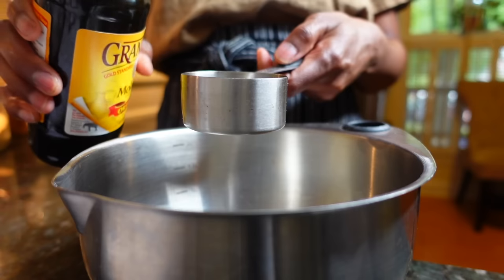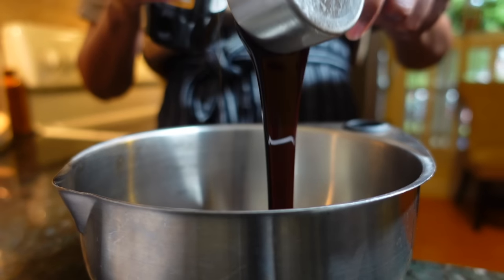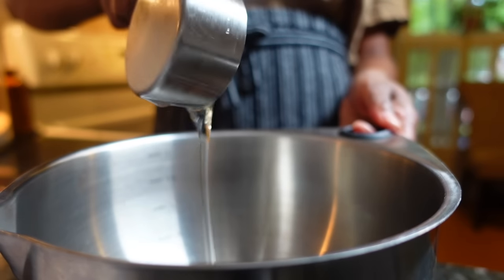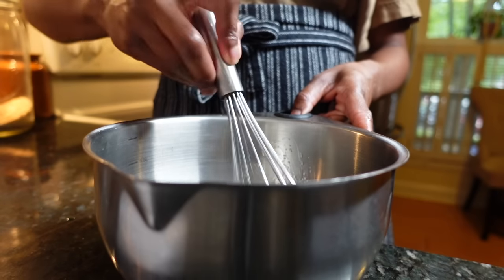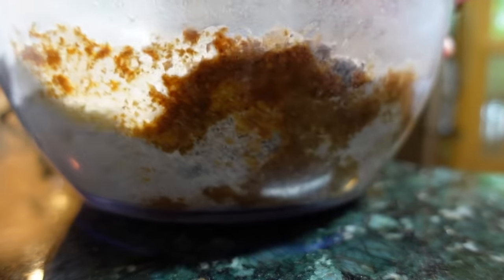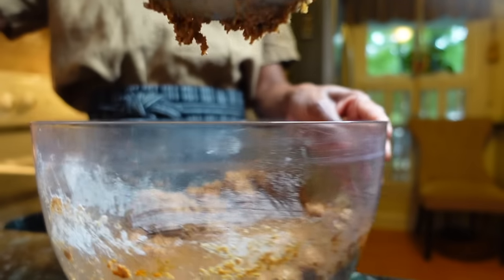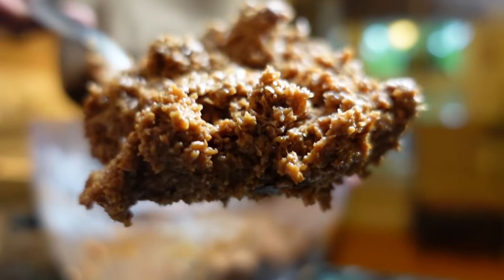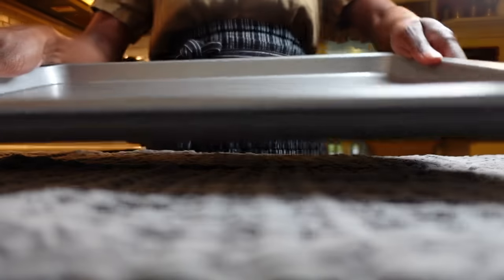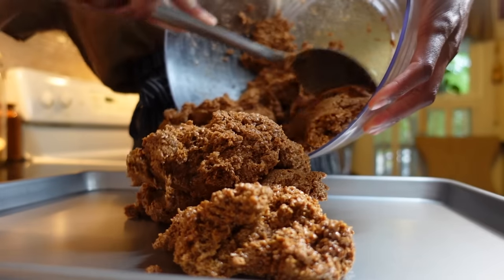In a separate bowl, mix your wet ingredients, which include a few tablespoons of molasses — maple syrup or honey also work — a bit of avocado oil, and water. Give things a good stir to combine, then slowly stream the liquid into your dry ingredients, holding back some initially. You'll want to mix until a sticky dough begins to form. Add more liquid if you need to.